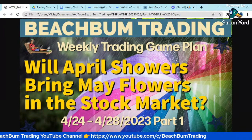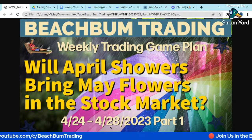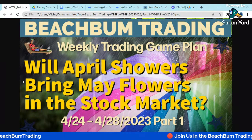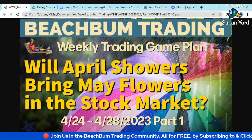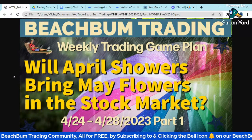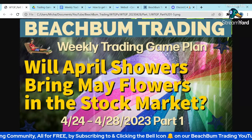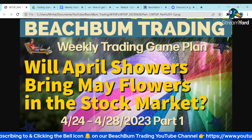Hello again, fellow Beach Bum traders. Thank you for joining us for Part One of our weekly trading game plan for the trading week of April 24th through April 28th, where we'll try to see — will April showers bring May flowers in the stock market? Lately we've had some April showers in the stock market, and let's see if we can discern if that will bring us May flowers going forward.